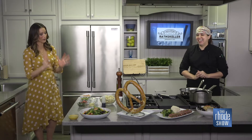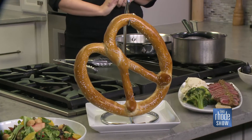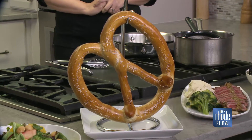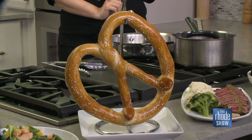Can we go back to that soft pretzel for a minute? Tell me about it — what do I need to know? Always on the menu. It's one of our staples down at the Rat. We bake them fresh. They're homemade.